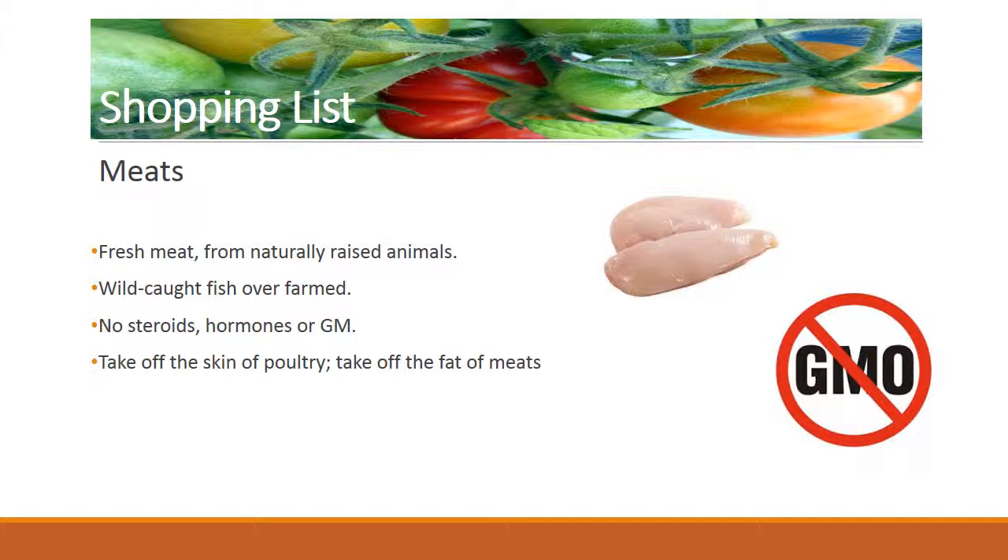Here are some basic rules. Always prefer fresh meat from naturally raised animals. If not possible, go for frozen. As for fish, prefer wild-caught fish over farmed — you can have it canned. Avoid animals raised with steroids, hormones, or genetically modified food. Always take off the skin of poultry and take off the fat that you can see in other meats.